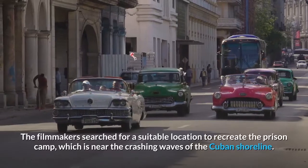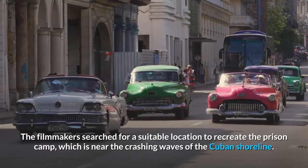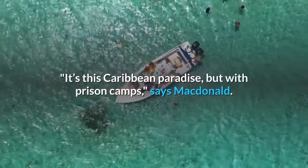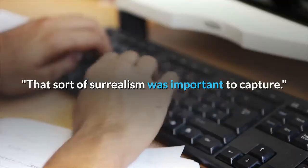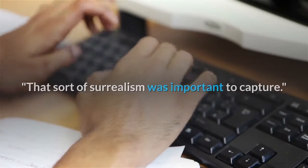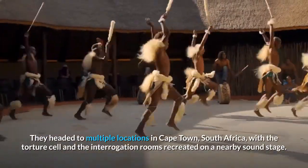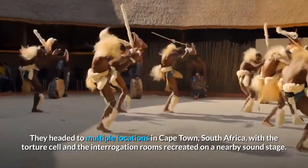The filmmakers searched for a suitable location to recreate the prison camp, which is near the crashing waves of the Cuban shoreline. "It's this Caribbean paradise, but with prison camps," says MacDonald. "That sort of surrealism was important to capture." They headed to multiple locations in Cape Town, South Africa, with the torture cell and the interrogation rooms recreated on a nearby sound stage.